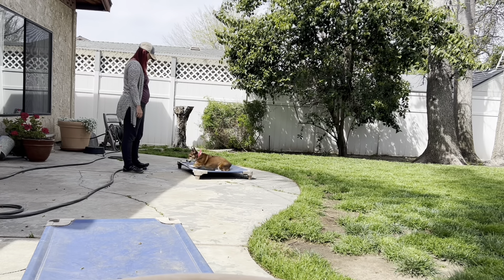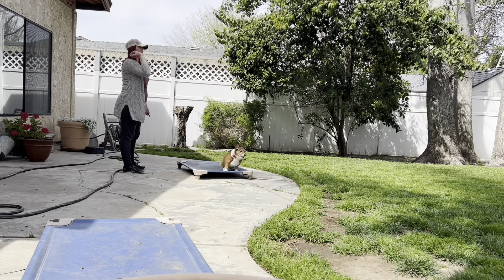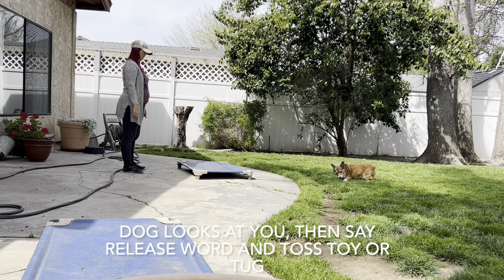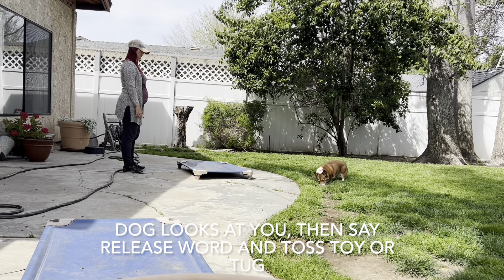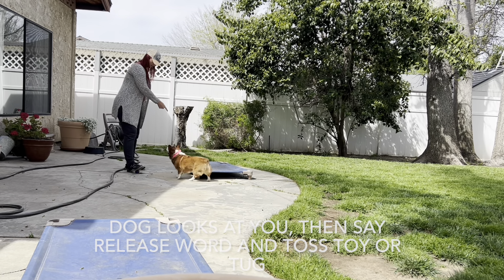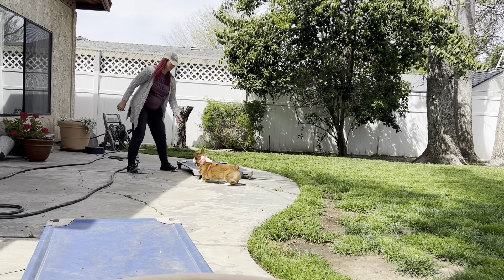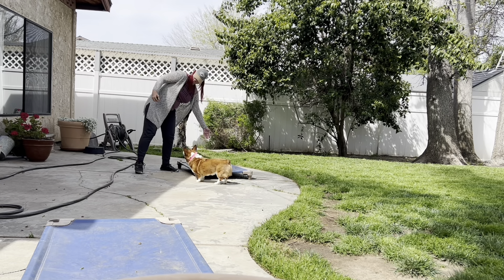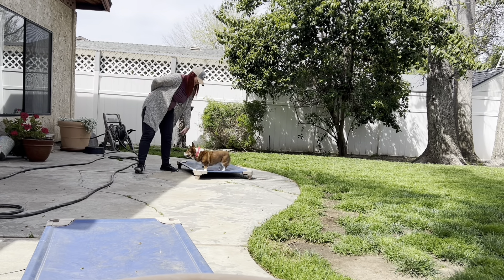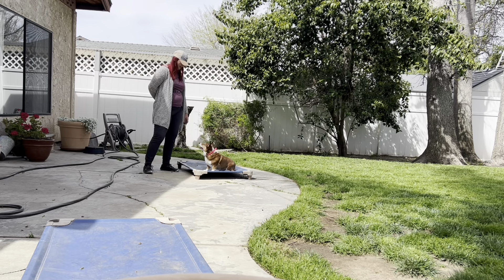Now we're just switching it up — we're using place. I'm really playing around here. I'm trying to find what's hard for her and what's easy for her, so I can mix in difficult and easy. It's super important. Also, I cannot stress this enough: do not throw the toy when the dog is staring at the toy. I don't care if you're waiting five minutes — you wait till that dog looks at you. Now here, she either had a mental block or she's just ignoring me. The mental block can come from a lot of arousal; dogs aren't used to working with so much arousal.